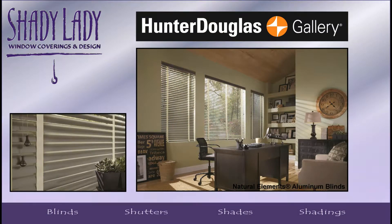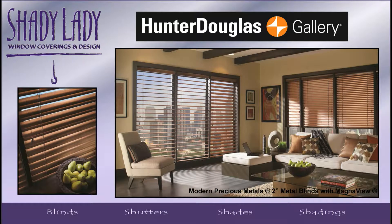For something different, check out our Natural Elements 2-inch aluminum blinds with the new modern features such as MagnaView, which allows for a greater view-through.